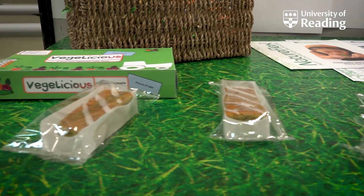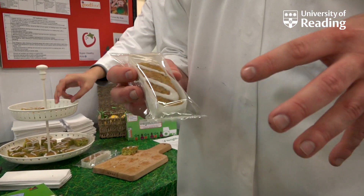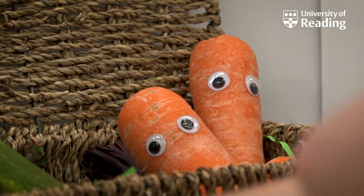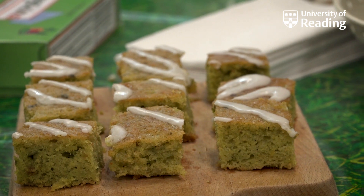We have developed a range of vegetable-based cakes. This takes a normal cake, reducing the total amount of sugar within the product and replacing that sugar with a proportion of vegetables. Our main product is a lemon and courgette cake where it's 32% lemon and we have used a 50% reduction in total sugar.